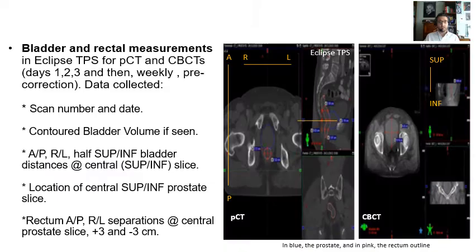Within the treatment planning system software Eclipse, bladder and rectal measurements were performed for the planning CT and cone-beam CT scans on days 1, 2, 3, and then weekly pre-correction. Among the data collected, the bladder volume, distances anterior-posterior, right, left, and superior-inferior in the relevant view for the bladder, also the location of the central slice for the prostate, and the rectum anterior-posterior, right, left separation at the expected central slice for the prostate, and plus 3 and minus 3 cm with respect to this slice.